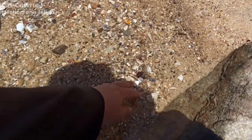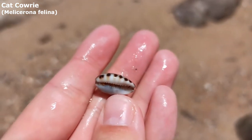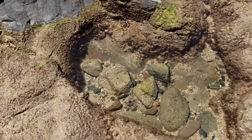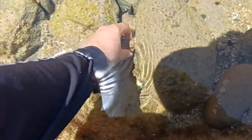Oh I see another cat cowrie. Yeah this one looks even better than the first one. Very nice. Well that one's just sitting out there in the open — surprise that one's still here. It pays to come to the less popular beach sometimes.